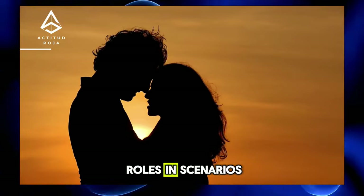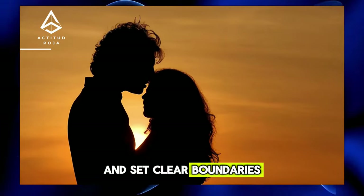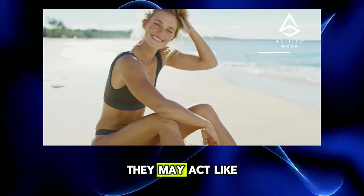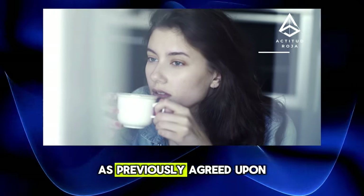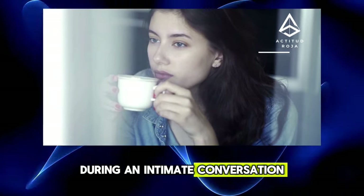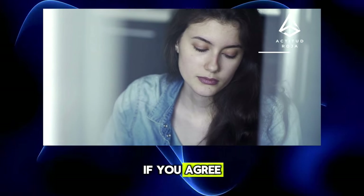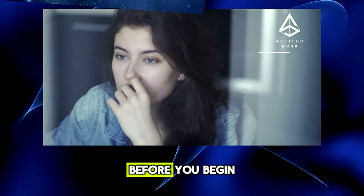Tip 2: Experiment with Roles and Scenarios. Once you've shared your fantasies and set clear boundaries, you can experiment together with different roles and scenarios. They may act like strangers in a casual encounter or explore roles of power and submission as previously agreed upon. Plan together how to make that fantasy a reality before you begin.